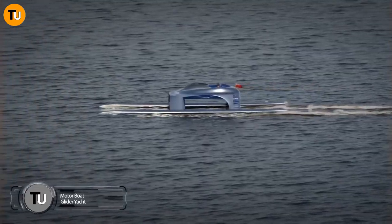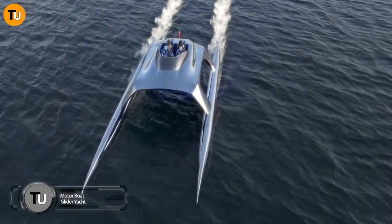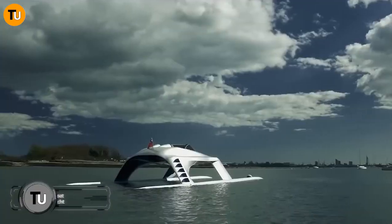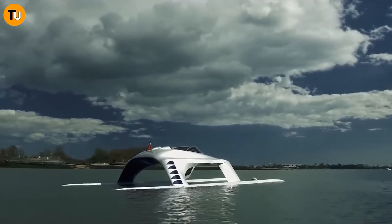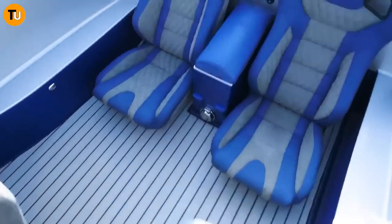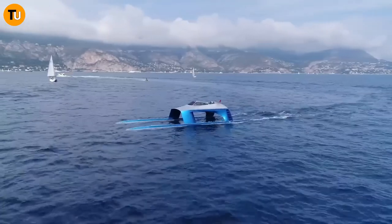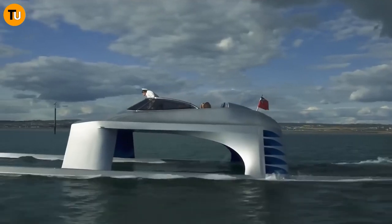Get ready to set sail in style with the Glider SS18, the ultimate blend of speed, luxury, and stability in the boat world. Crafted by Glider Yachts, this sleek watercraft is like something out of a sci-fi movie with its futuristic design and aerodynamic shape. But it's not just about looks — this baby is all about performance with cutting-edge technology.